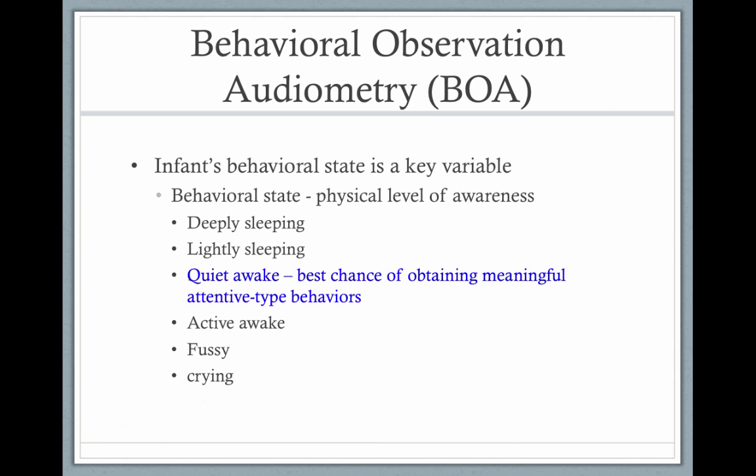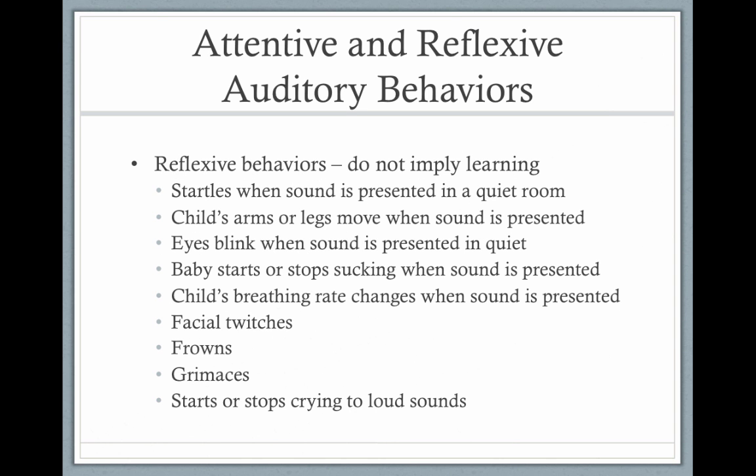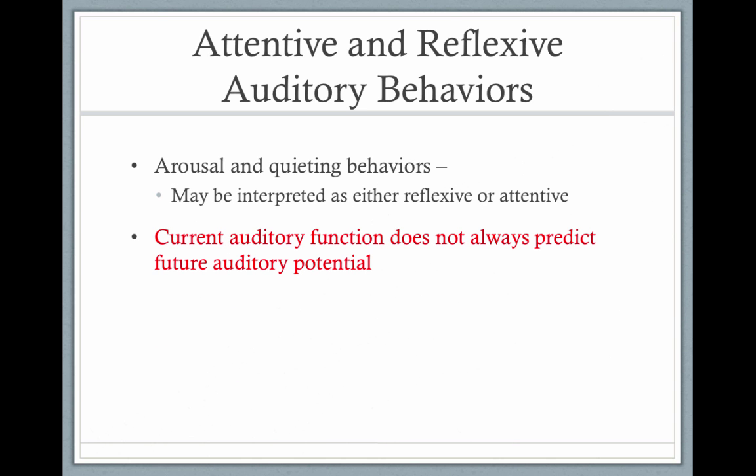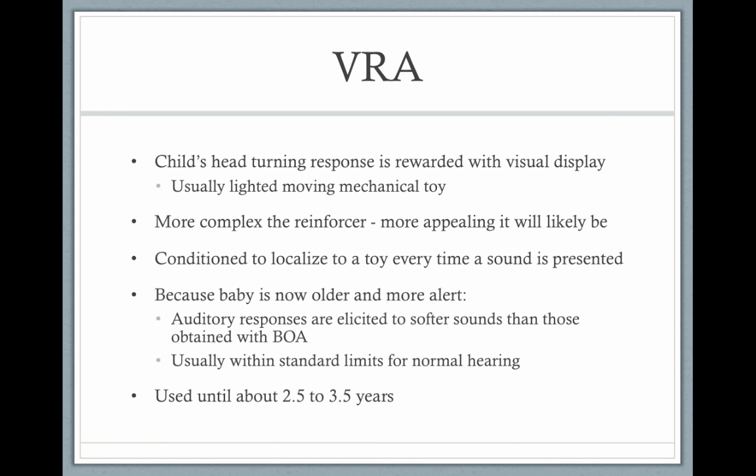Anecdotally, it's good to have a child startle to a loud sound, but it's not a valid test. When infants are very young, you have to use OAEs and ABRs. As the child gains neck control, you can use visual reinforcement audiometry.